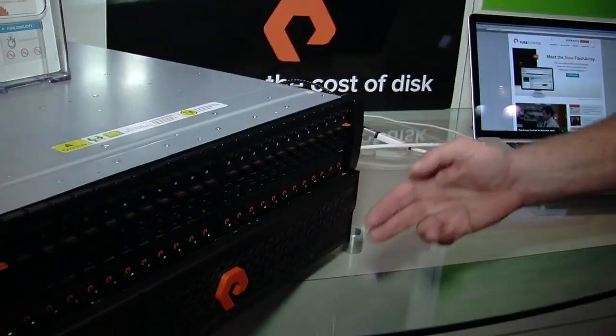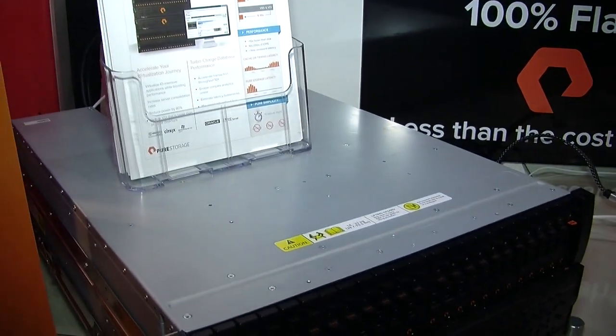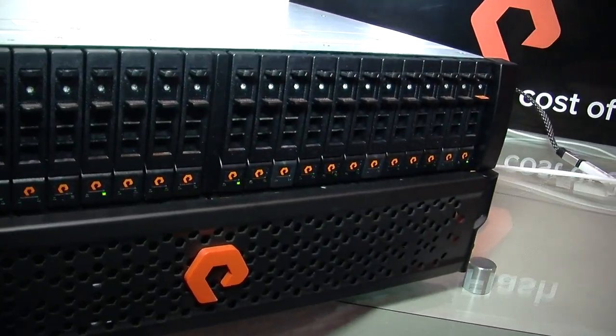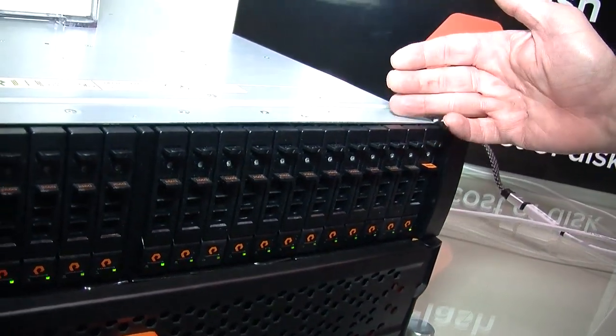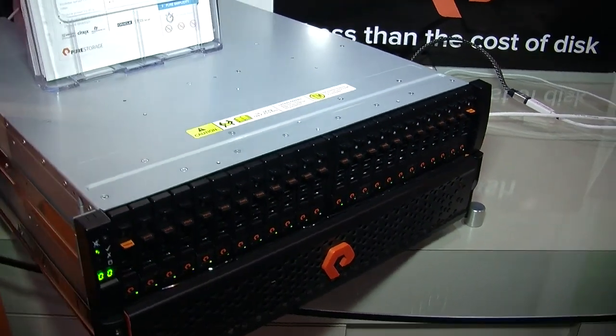This is our simplest possible configuration here with a single controller and one shelf. The shelf is 5.5 terabytes of raw storage, solid-state disks. We have a deduplication technology which renders this to be about 20 to as much as perhaps 50 terabytes of usable storage. The 50 terabytes — the 10 to 1 kind of ratio — is what you get with a VDI environment. Databases get around 5 to 1 or thereabouts, and we have a tool on our website that will actually look at your data and tell you what compression ratio you're going to get.